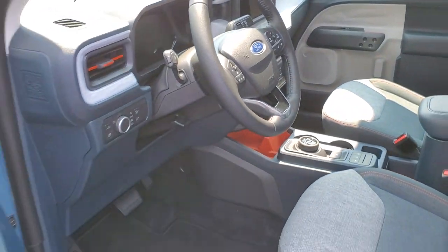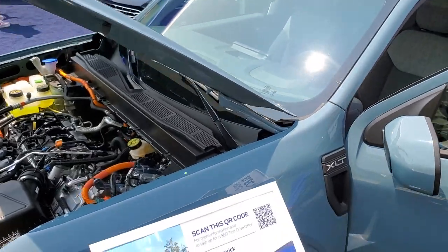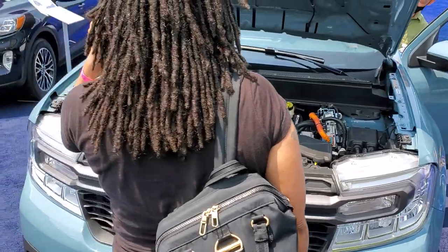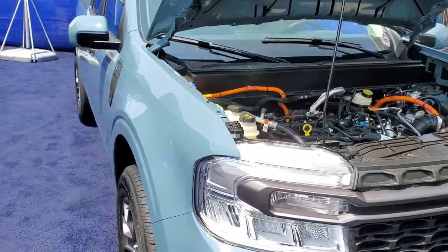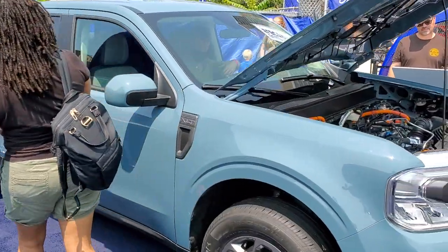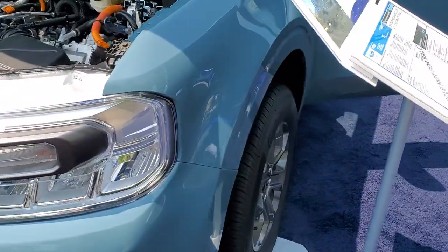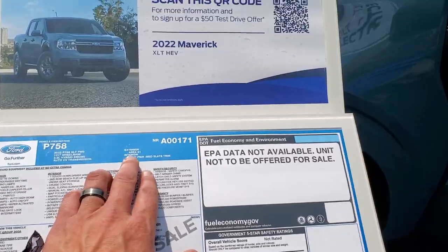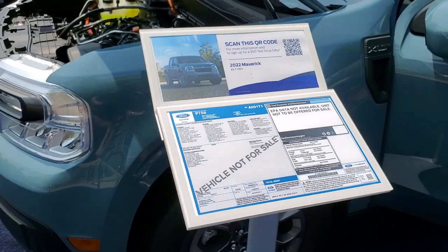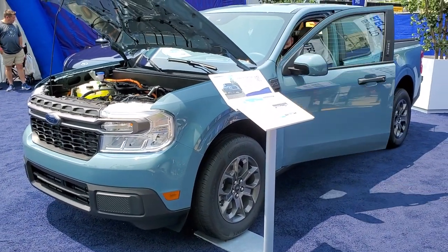Anyways, do one more walk around here. Front end looks pretty good. Cool color — we'll verify the color here. I think this might be cactus gray. Area 51 is the color. This is the Navy Pier medium slate trim. Pretty cool little ride. Has the door code entry, which I like.